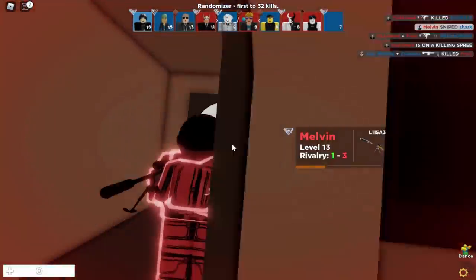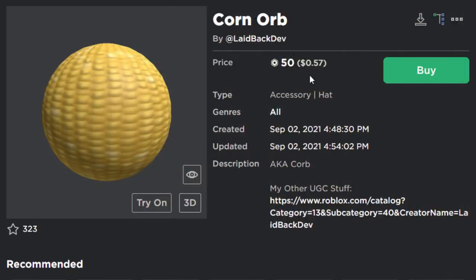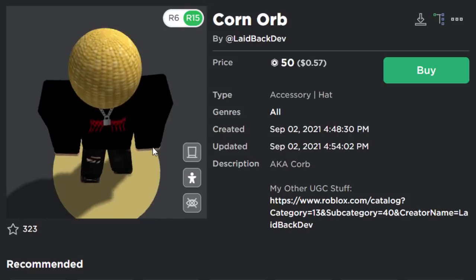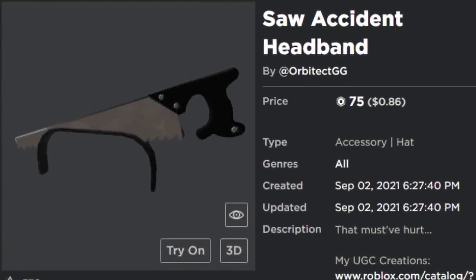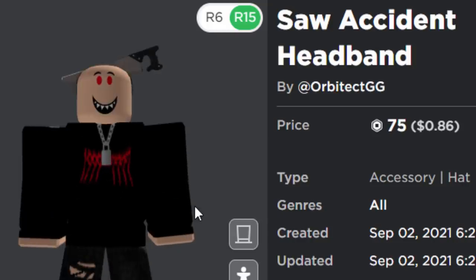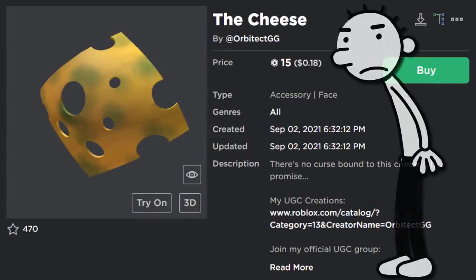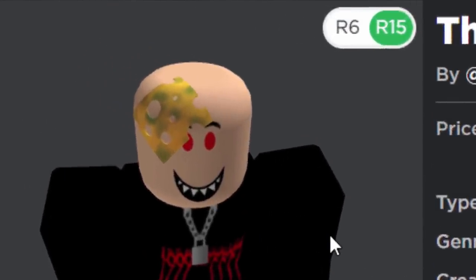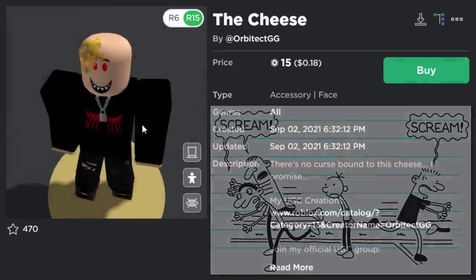Let's finish today's video by looking at some creative UGC accessories. First is the Corn Orb for 50 Robux — it's kind of weird but the texture looks pretty realistic. Next is the Saw Accident headband — a saw in your avatar's head, which is unique since most are usually a knife or axe. Then for Diary of a Wimpy Kid fans, there's the Cheese Touch for 15 Robux, stuck to your avatar's head with no curse attached. Definitely a reference to the books or the movie.